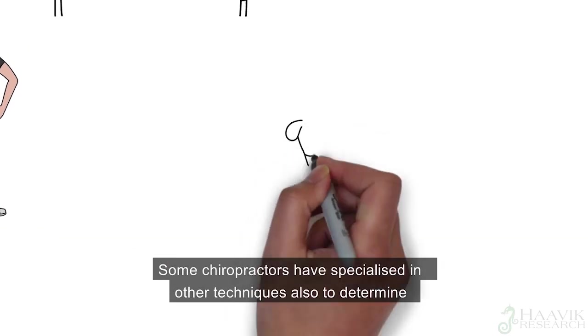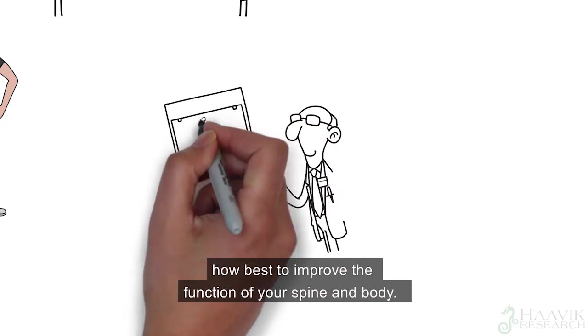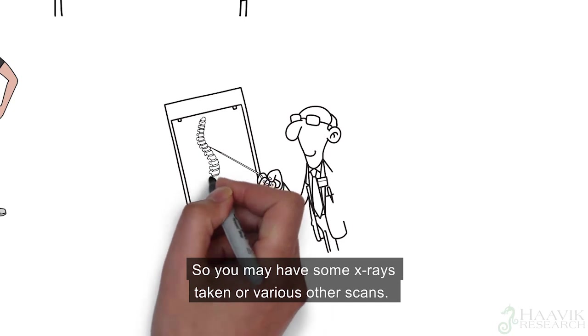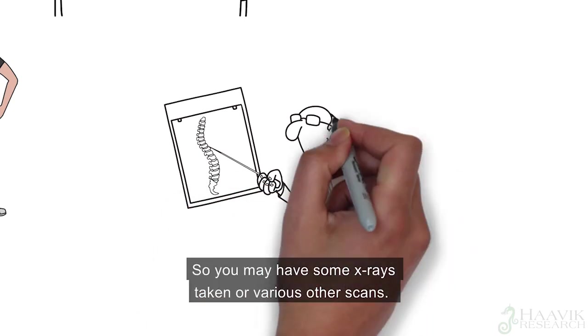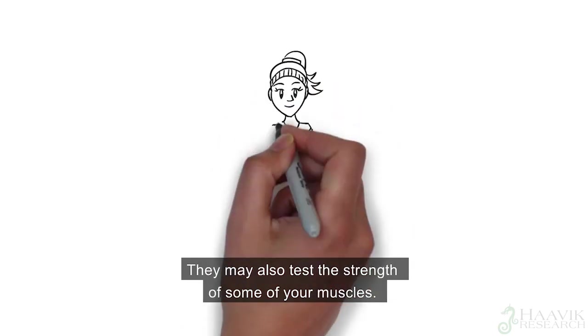Some chiropractors have specialised in other techniques to determine how best to improve the function of your spine and body. So you may have some x-rays taken, or various other scans. They may also test the strength of some of your muscles.